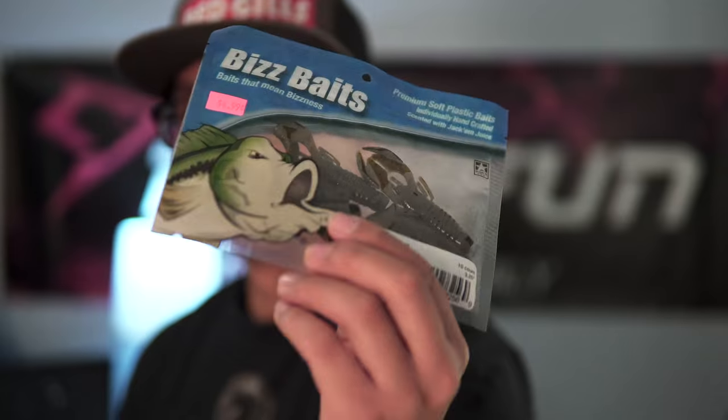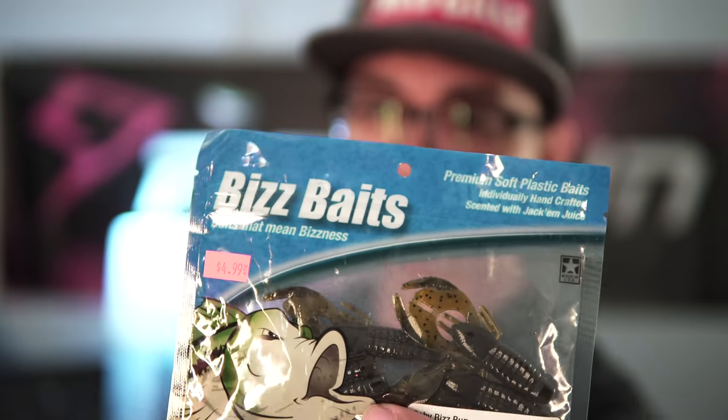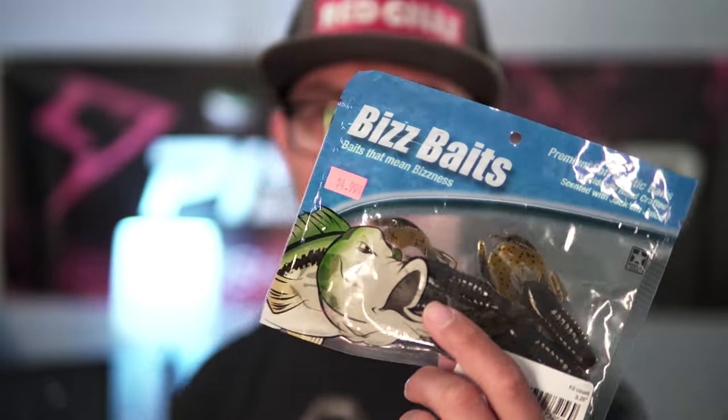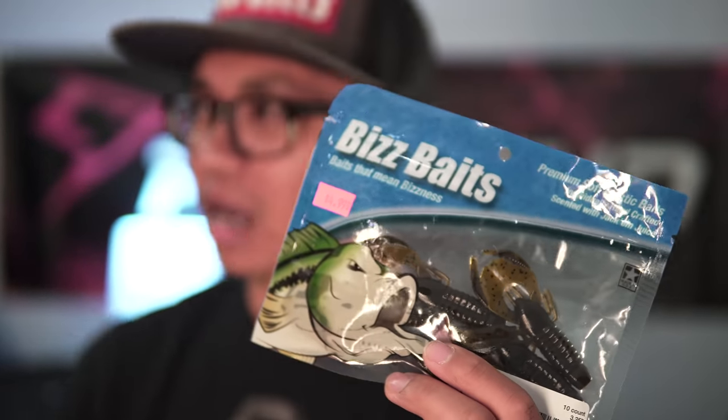We're heading down to the river to see what we can catch. Let's hope this bait can catch some fish today — it'll be my first fish of 2019 if we can do it. Whether this catches fish or not, I want to put a link down in the description below if you guys want to check out the baits. I bought this at a local tackle shop, so I'm not sure if it's available online.